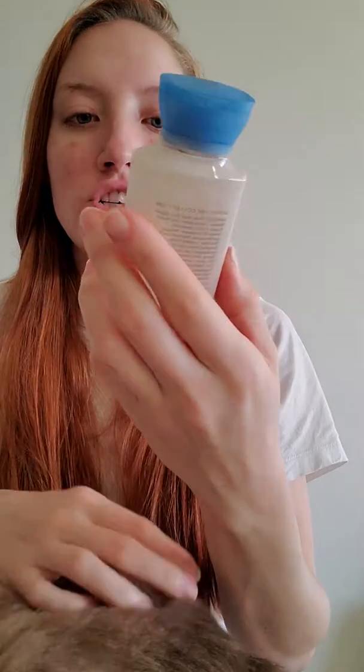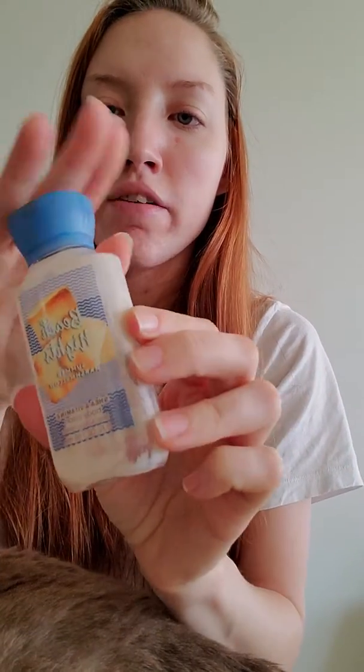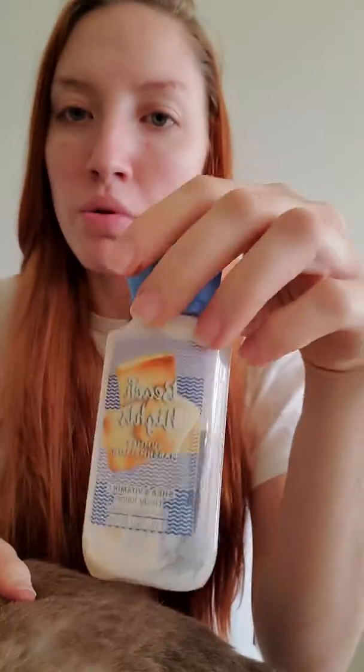Next up is the Beach Nights Summer Marshmallow Travel Size Body Lotion. This scent is delicious — everyone knows what this smells like. I prefer this one to the Boardwalk Marshmallow Clouds. I know you usually like one or the other better. I like the scent and I would repurchase it. I feel like I have a couple more of these in my collection and most of them are getting old, so I just wanted to make sure I used it up. It's a good scent — I would definitely rebuy it.